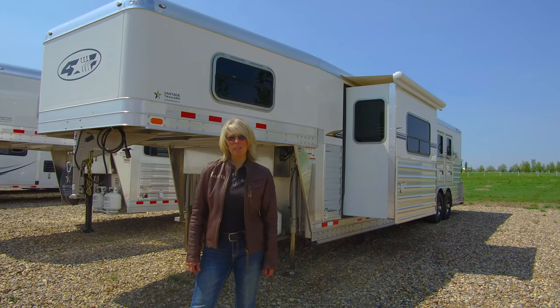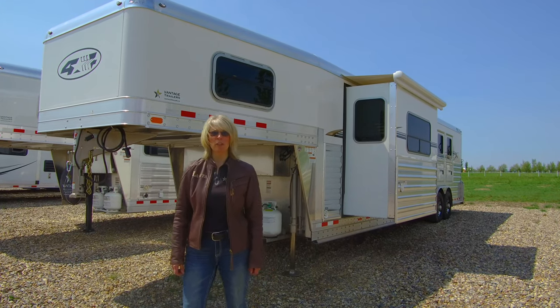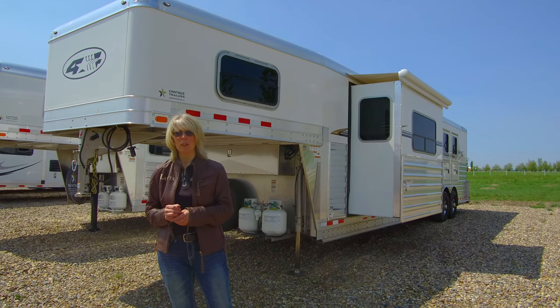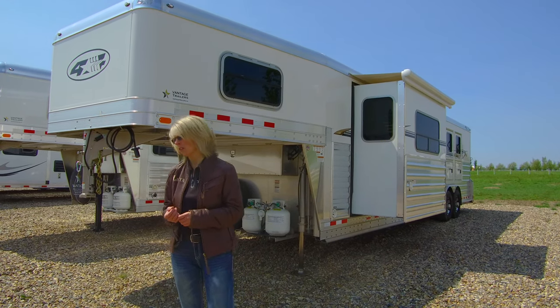Good afternoon everyone. My name is Els van Heerden. I'm the owner of Vantage Trailer Sales and today I'm going to show you this gorgeous 4-star 4-horse trailer with slide out and 12-foot interior.